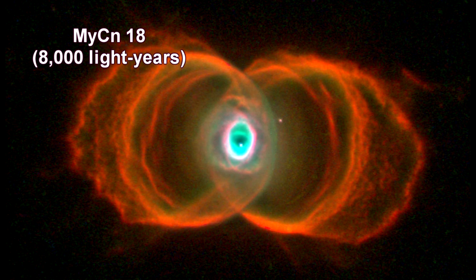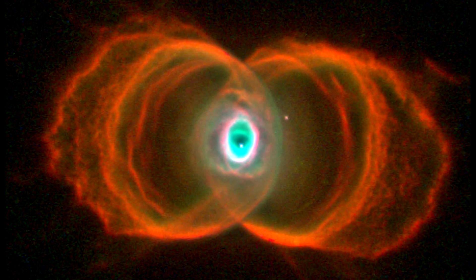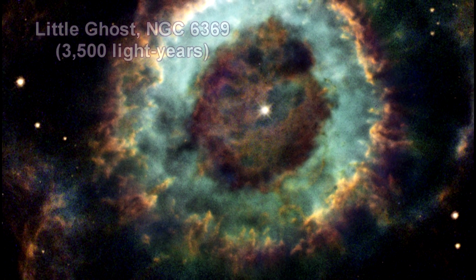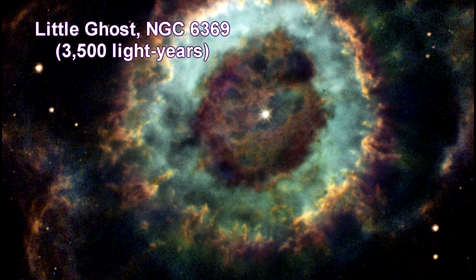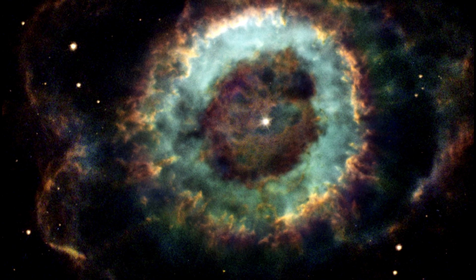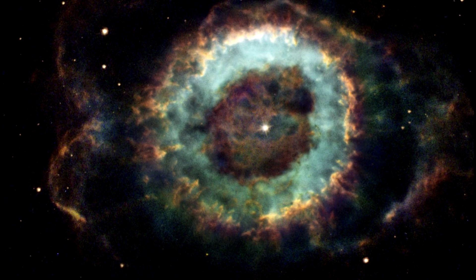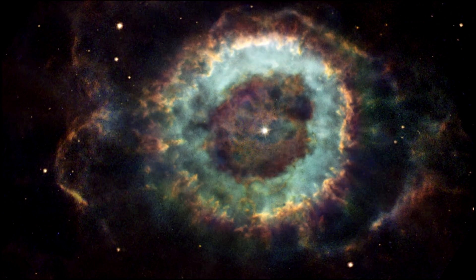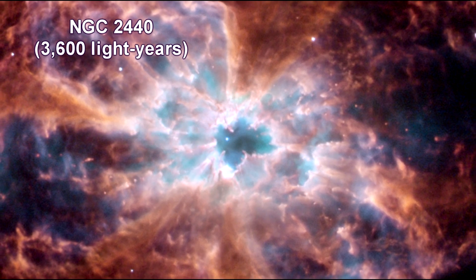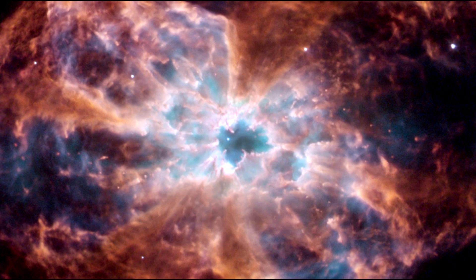NYC N18 is a young planetary nebula with an hourglass shape and an intricate pattern of etching in its walls. This object is known to amateur astronomers as the Little Ghost Nebula because it appears as a small ghostly cloud surrounding the faint, dying central star. This nebula's chaotic structure suggests that the star shed its mass sporadically — during each outburst, the star expelled material in a different direction.